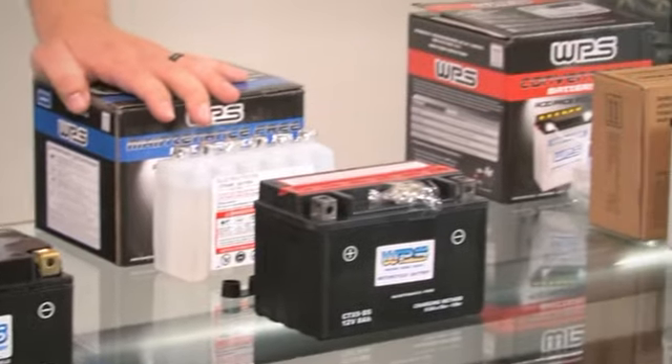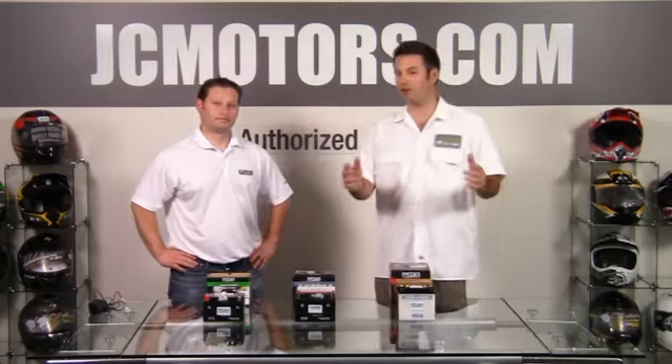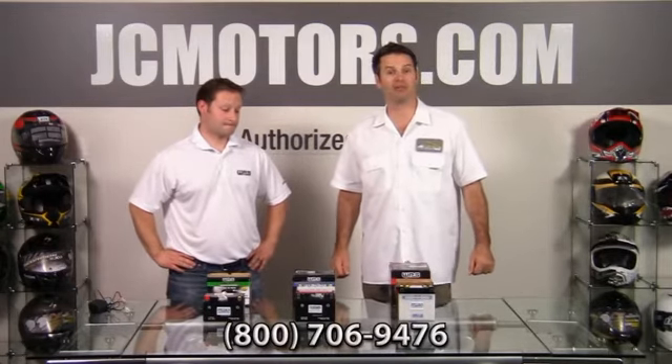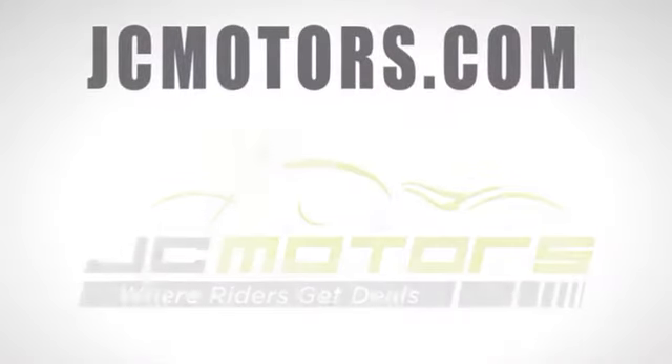Awesome value, really good — a good product at a good price. JC Motors welcomes all your questions. You can call us at 800-706-9476. You can go on jcmotors.com and get live support. You'll find out why JC Motors is where riders get deals.